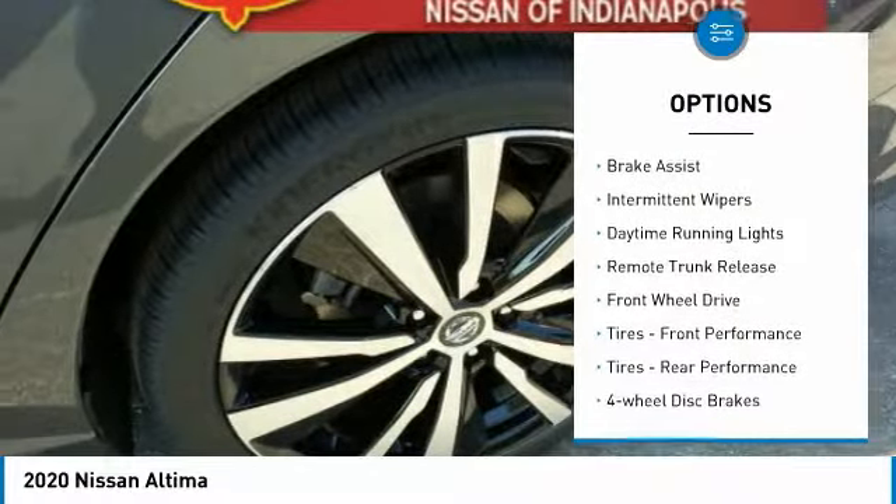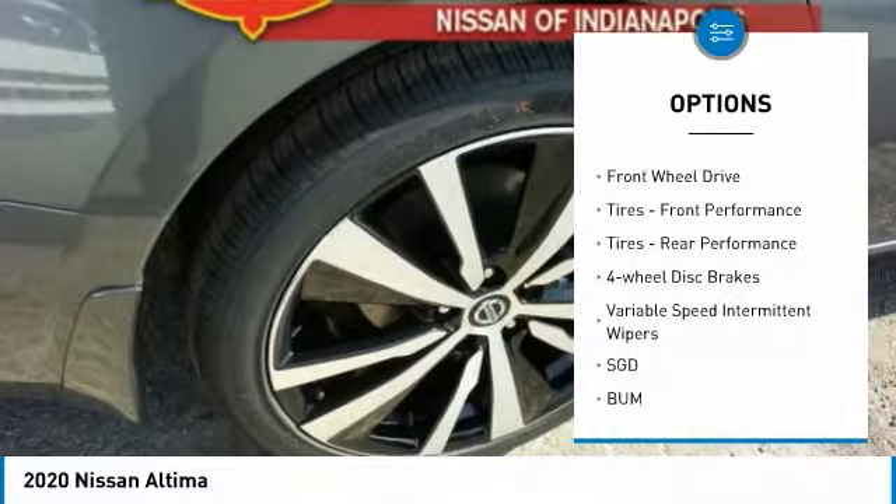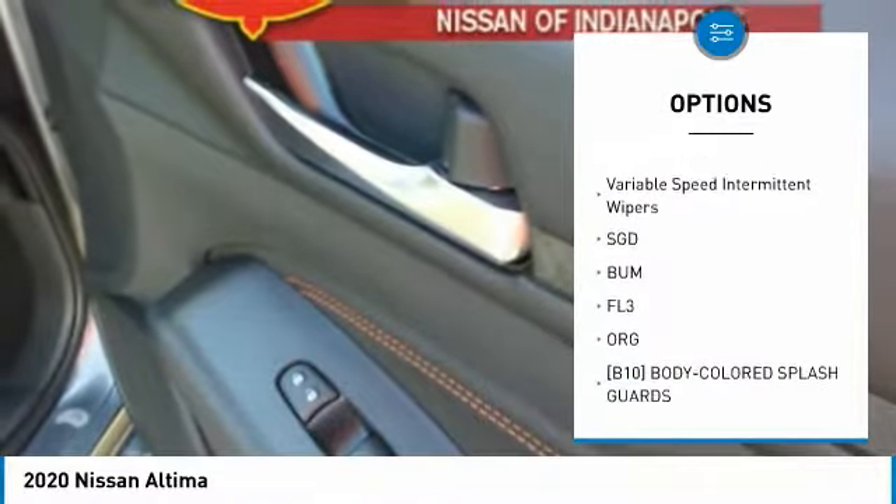Aluminum wheels, brake assist, intermittent wipers, daytime running lights, remote trunk release, FWD.